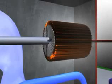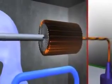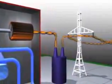Causing the rotor to spin. The spinning rotor is a large electromagnet that produces a rotating magnetic field. This field moves across coils of copper wire in the generator stator, producing electricity that can be sent across transmission lines.